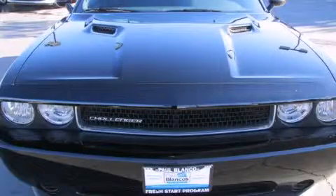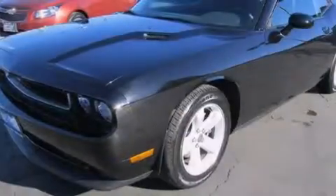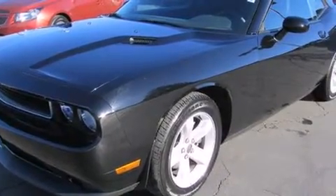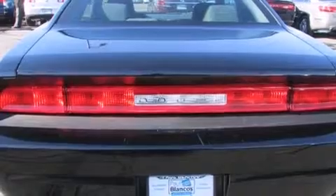This is a 2013 Dodge Challenger, pushing the limits of automotive excellence. It has a 3.6-liter six-cylinder engine and a five-speed automatic transmission.